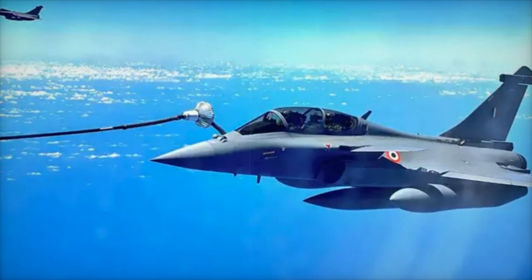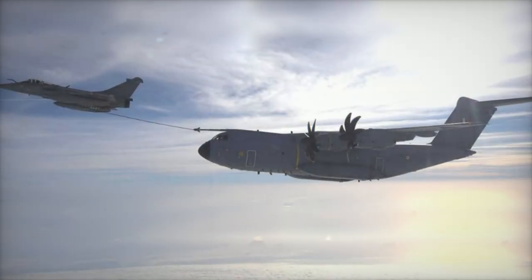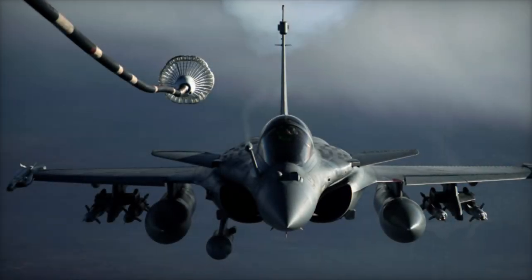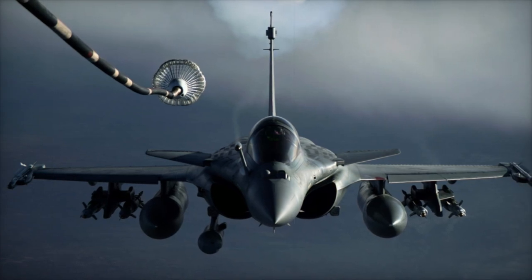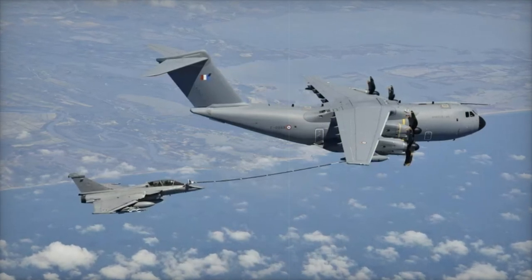The Narang pod, developed by Safran, is a next-generation refueling system designed to transfer fuel more efficiently than its predecessors. Capable of delivering between 750 and 1,000 liters of fuel per minute, the Narang pod outperforms older models, which could only transfer 530 liters per minute. This improvement in fuel transfer rate is crucial for enhancing the operational range and flexibility of fighter jets and supporting extended missions.